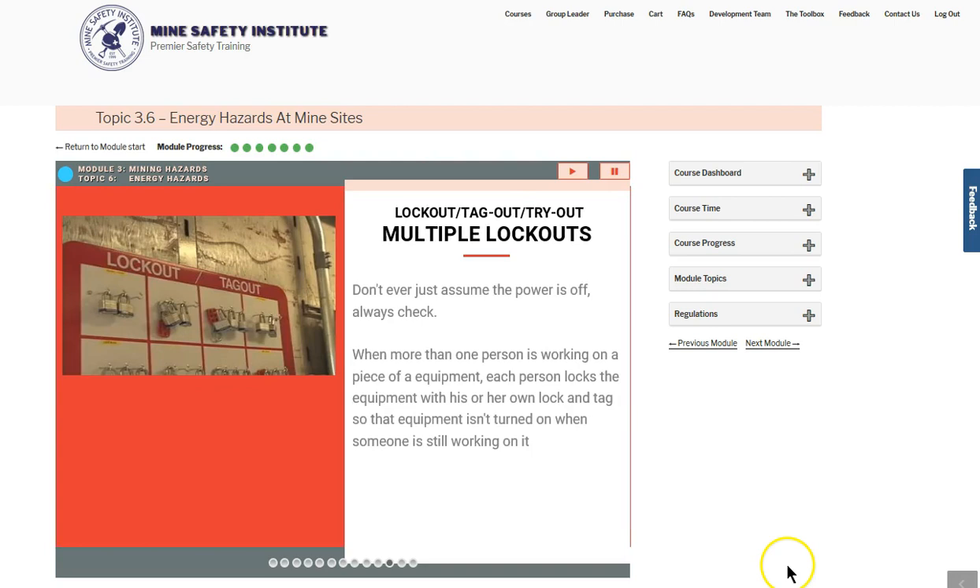Always verify that the equipment is actually immobilized, or check the circuit for power before working on equipment. Don't ever assume that the power is off. When more than one person works on a piece of equipment, each locks the equipment out with his or her own lock and tag using a multiple lockout device.